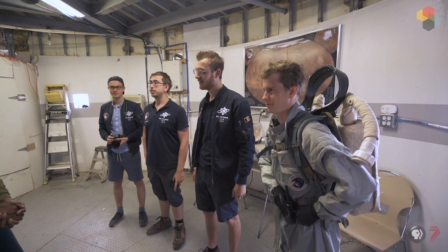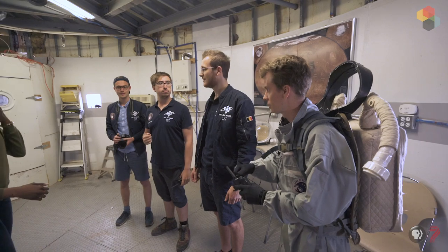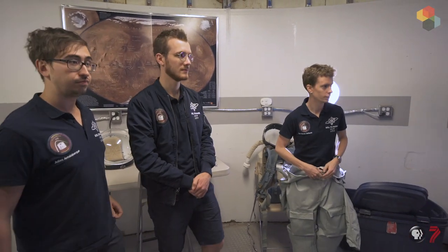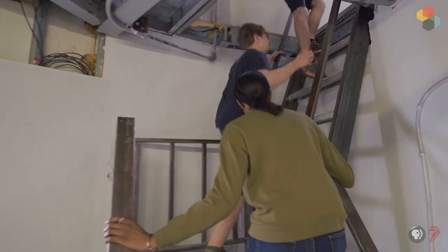I'm a doctor in econometrics and complex system science, and I'm the commander of crew 211. The upstairs is only 50 square meters for the living quarters. We have to know each other quite well.